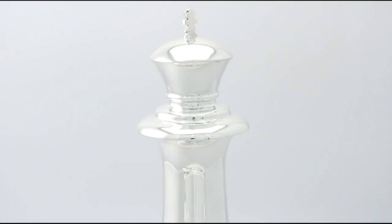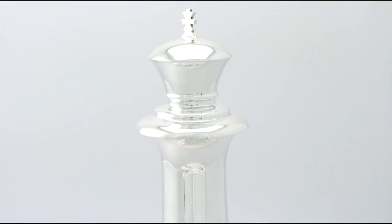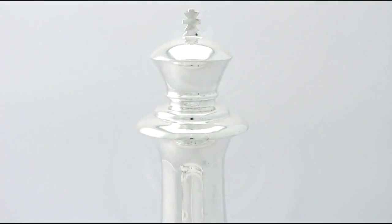At a weight of 22.4 troy ounces the piece is an excellent gauge of silver. The piece has been professionally polished and can be considered to be in presentation condition.